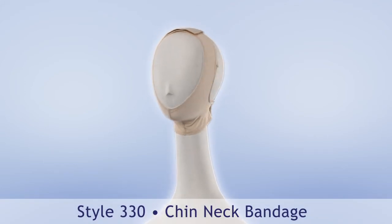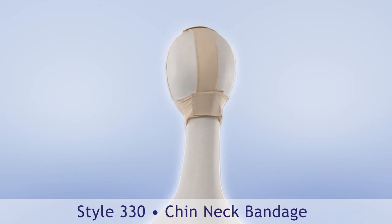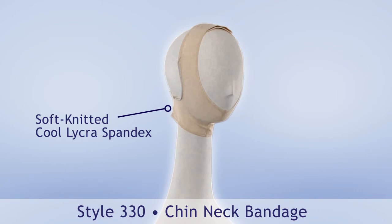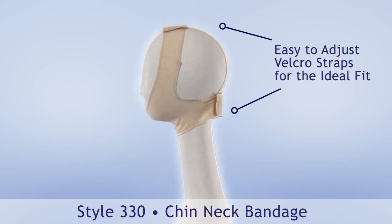The Chin Neck Bandage by Contour provides post-operative patients with proper compression for a comfortable and speedy recovery from neck and facial surgeries. It features soft knitted cool Lycra spandex with a seamless chin cup and easy-to-adjust Velcro straps for the ideal fit.